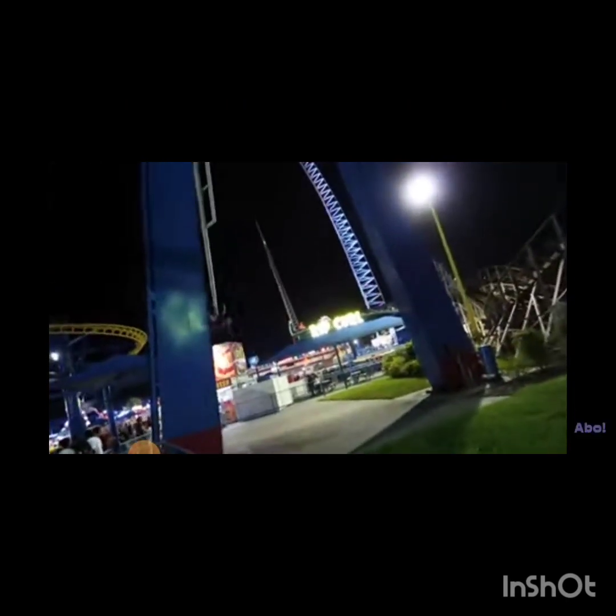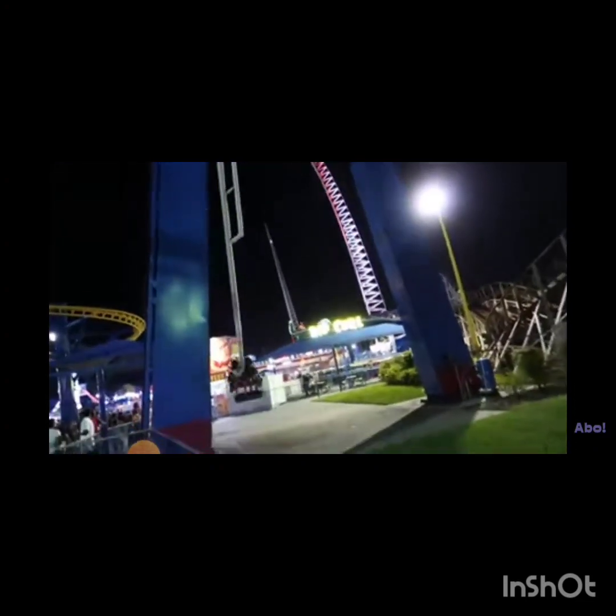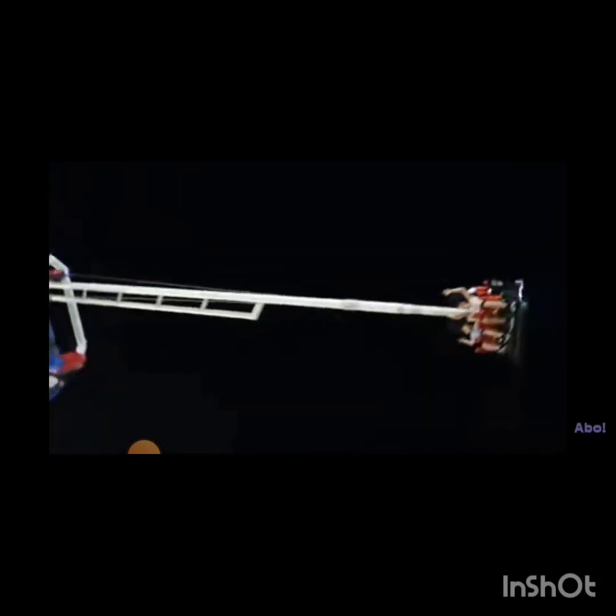So would I recommend visiting Fun Spot Orlando? Absolutely — it's worth coming for White Lightning alone, and the other rides are also very good. The park closes at midnight most days, so it's a perfect stop after SeaWorld Orlando or Universal Studios Orlando.